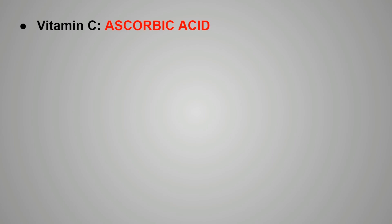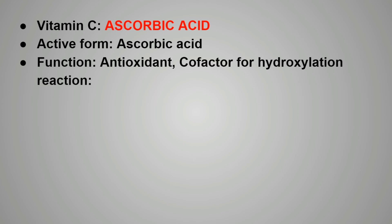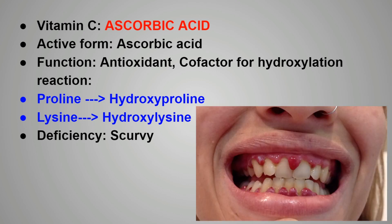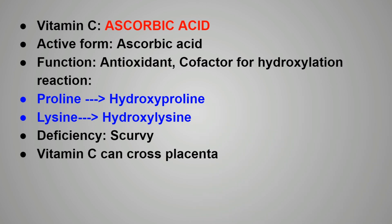Next is the other water-soluble vitamin, ascorbic acid. The active form of vitamin C is ascorbic acid itself. The functions performed by vitamin C are that it acts as an antioxidant and is also a cofactor for hydroxylation reactions, including the conversion of proline to hydroxyproline and lysine to hydroxylysine. Deficiency of vitamin C causes scurvy. Vitamin C can cross the placenta. That completes today's discussion; we will cover further topics in our next videos. Thank you so much.